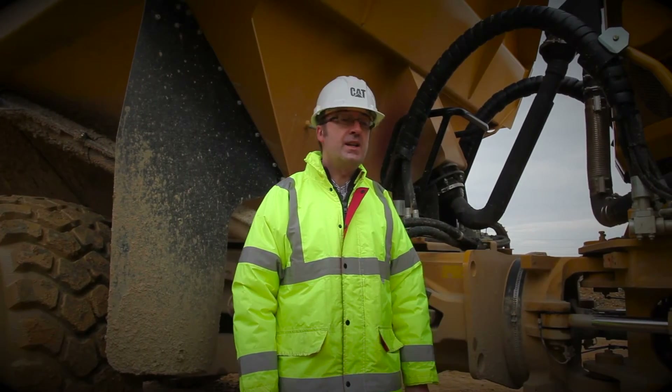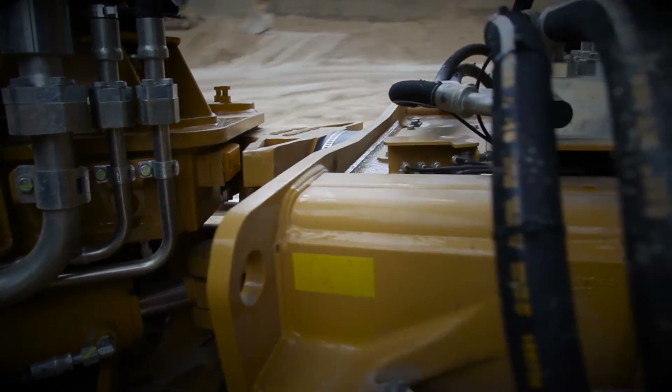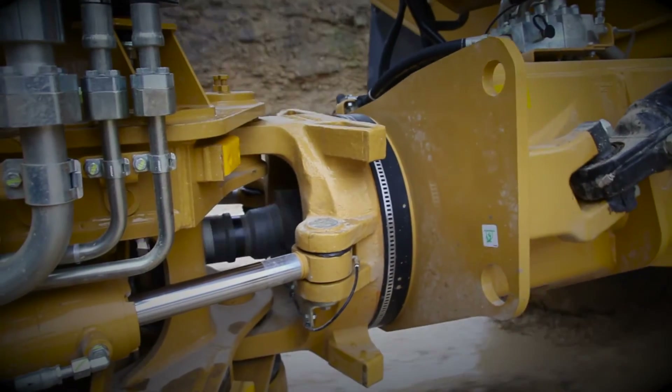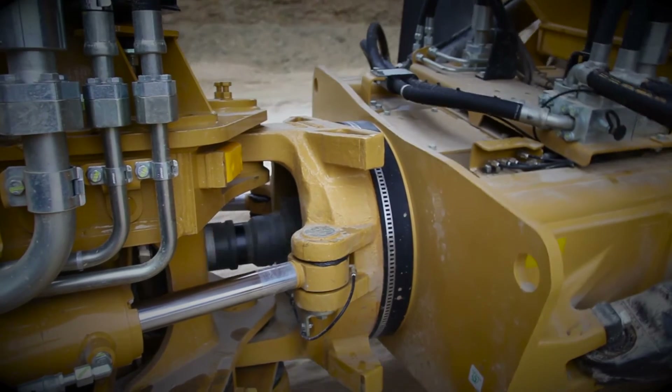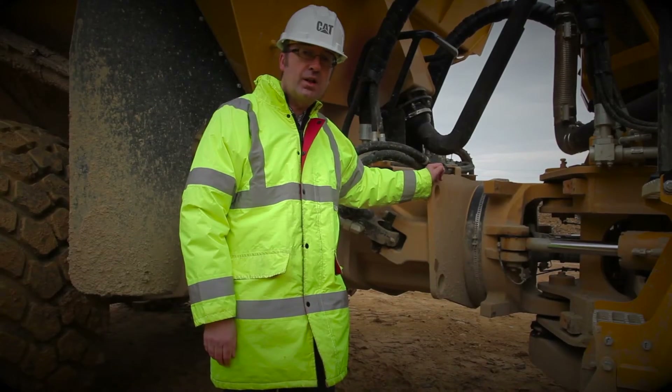We'll start at the heart of the AT: the hitch. 'If it isn't broken, don't fix it' is an often quoted phrase, and that's just what we've done on the B-Series design. The tremendous durability and long life that this design has demonstrated over the last 10 years has been retained untouched.